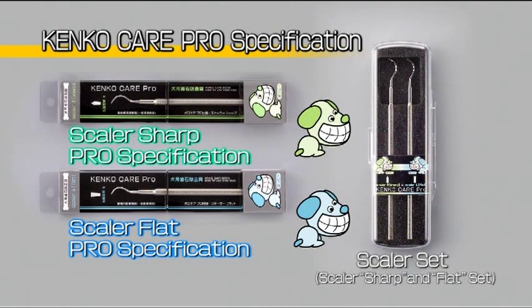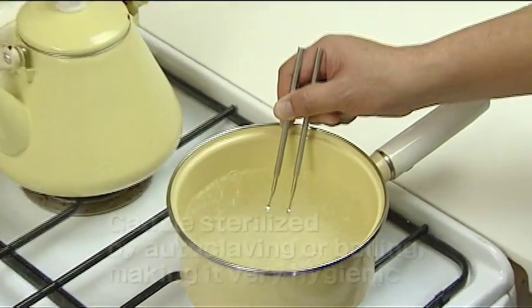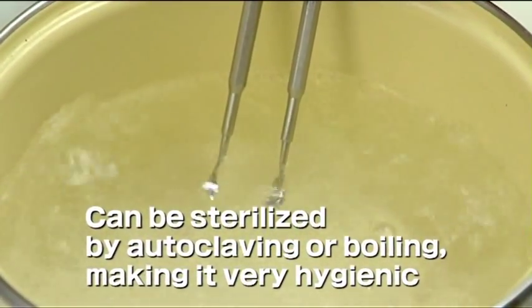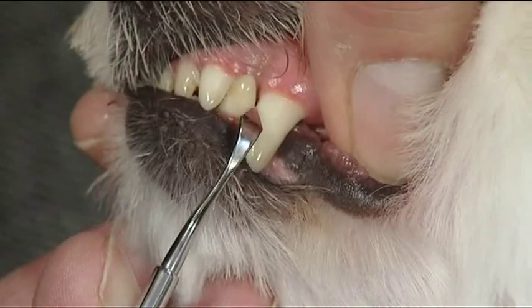We also offer a Pro Specification Scaler that is very effective in removing tartar. It is made entirely of stainless steel and can be sterilized by autoclaving or boiling, making it very hygienic. Each one is made by a blade craftsman, resulting in an outstanding instrument.